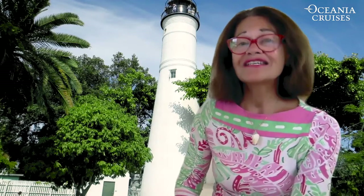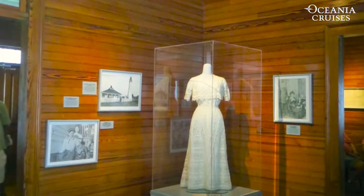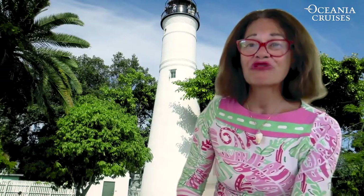Its first keeper, Michael Mabert, died in 1832, leaving his widow Barbara to man the post. She kept the job for the next 32 years.